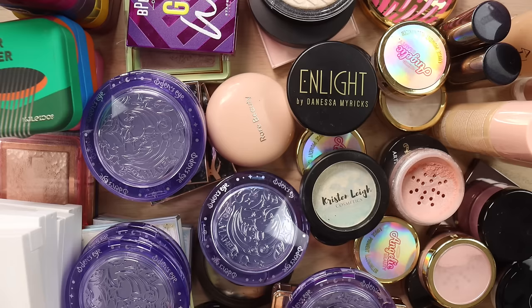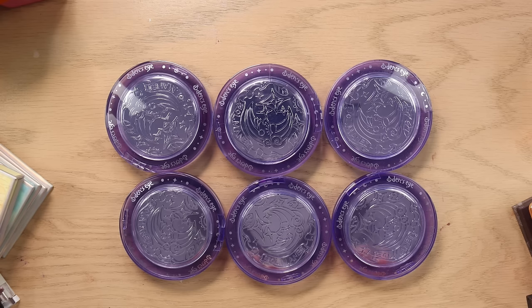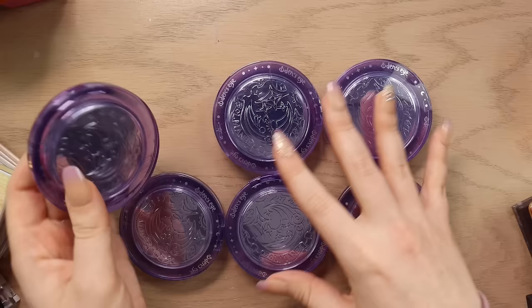We're going to start off with powder highlighters. I can't lay them all out for you guys to see at once because there's just too many, but I will obviously at the end show you everything I'm keeping, everything I'm decluttering, and then everything that is a maybe that I'll get back to you on. So let's start off with these Odin's Eye highlighters first just because they're kind of weird to stack — they're a little wobbly and everything else here is stacked.